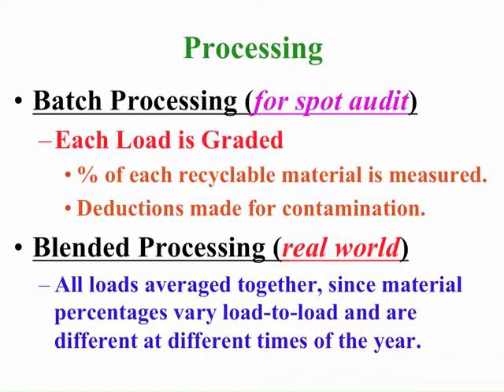In the real world, all these loads are continually tipped onto a recycling tip floor and constantly pushed and blended in with all the other material delivered to the recycling facility. Since the material percentages can vary from load to load and are different at different times of the year, in reality you're taking an average value of the material over time.